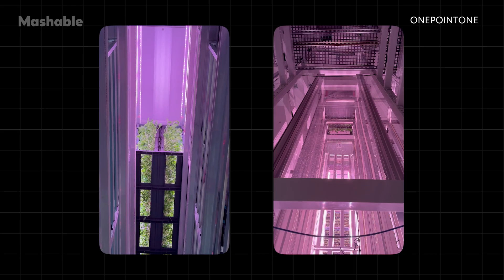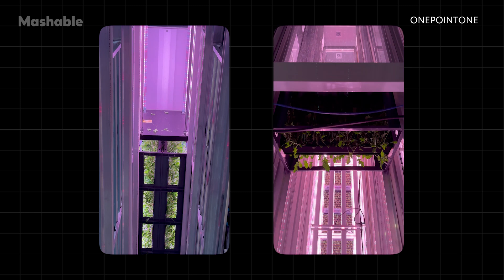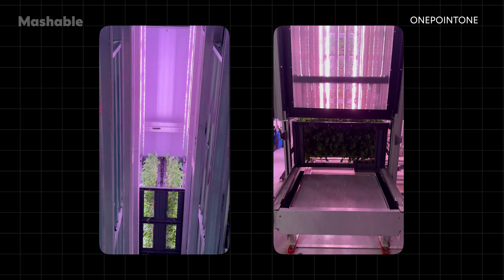Apart from emissions, Apollo's automated process also optimizes labor. Look at what happens during harvest time, for example. Once the plants are ready to pick, the mobile robots deliver each bin to the so-called port, the farm's single entry and exit point.